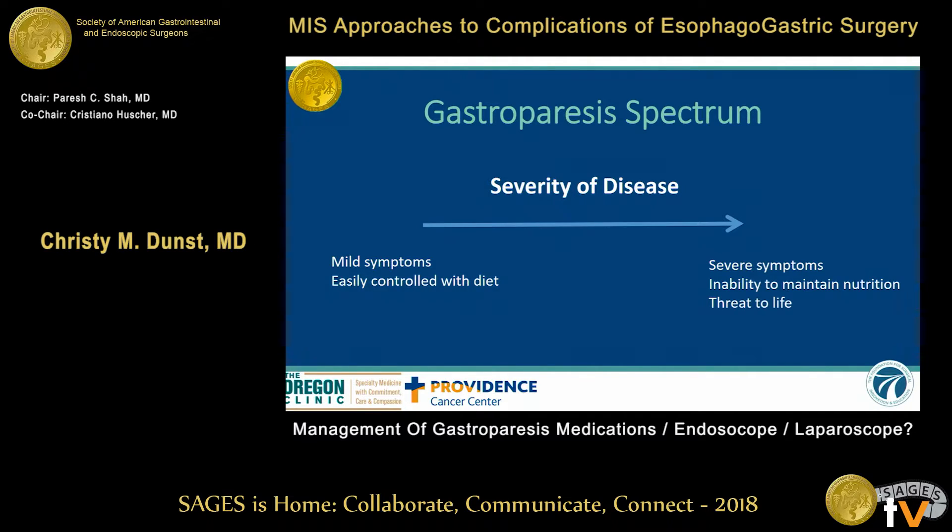The difference in etiology doesn't really matter — diabetic, idiopathic, post-surgical. The status of medical therapy right now is that it's all the same; we treat gastroparesis all the same. So it's wise to learn a little bit about it.